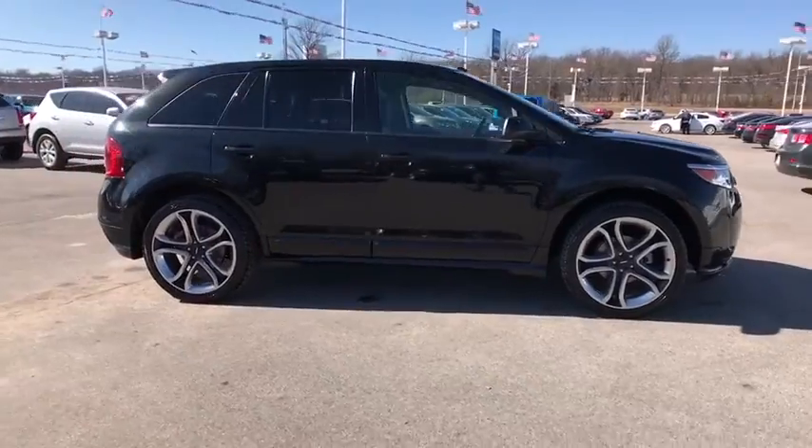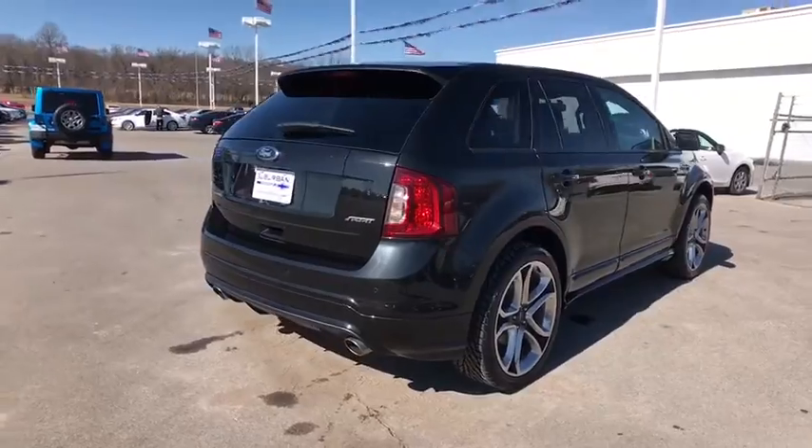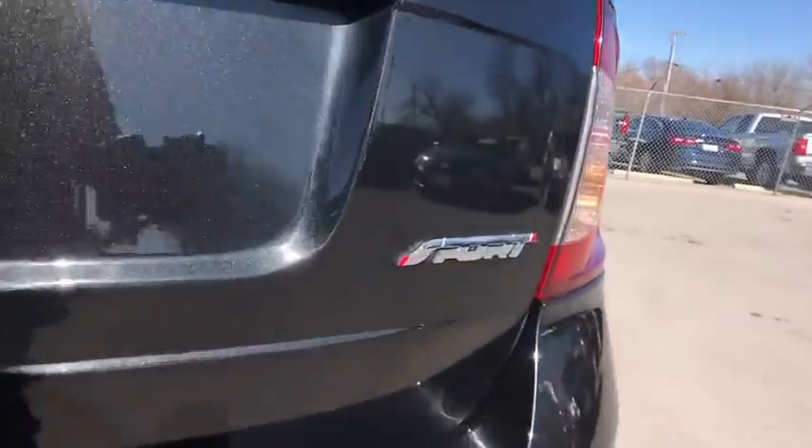Here are some of this vehicle's great options: keyless entry, stability control, power passenger seat, steering wheel audio controls, anti-lock braking system, backup camera, traction control, leather-wrapped steering wheel, Bluetooth.